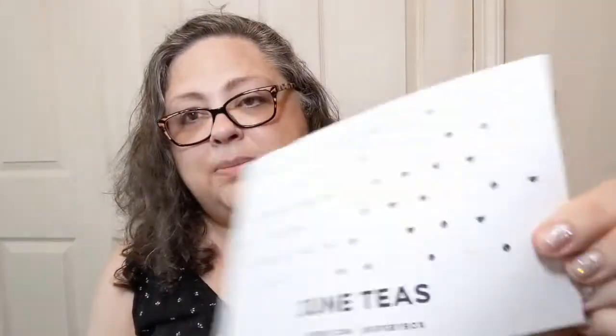Every month with Sips By you get a card — this is June teas and it was made for Deborah. This one says white elderflower, Sips By, Choice Organics, one bag per eight ounces of water. My mug is a little bit bigger than that, just boiling, steep three minutes. It says: organic white tea, organic jasmine green tea, organic toasted brown rice, organic Indian sarsaparilla root, organic licorice root, organic elderflower extract.